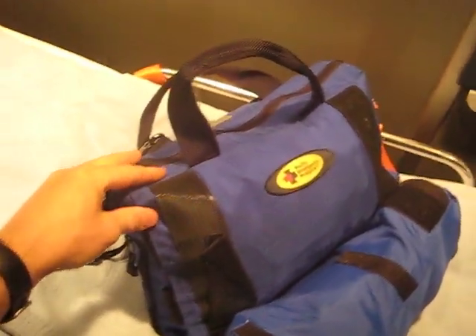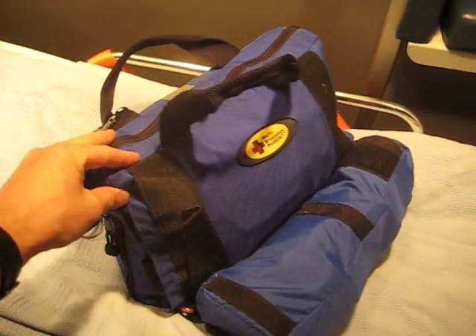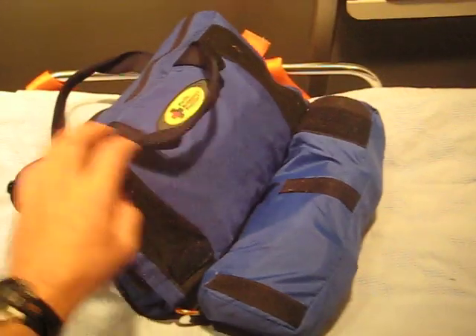They're a company based out of Kelowna, BC, and they're not even building EMS bags anymore — they've gotten into body armor.